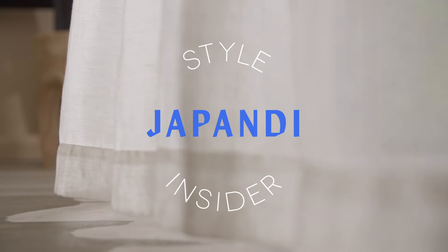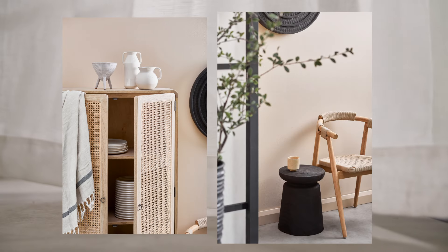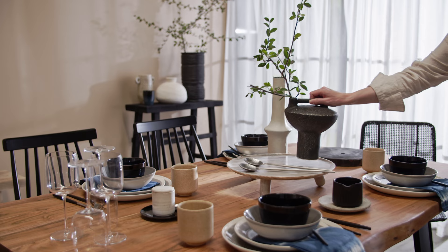This might be the most fun name for a design trend. Japandi is an interior hybrid between Japanese and Scandinavian design influences.